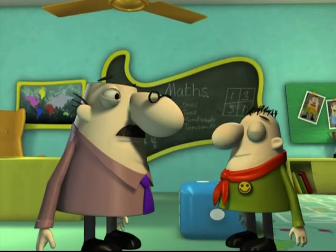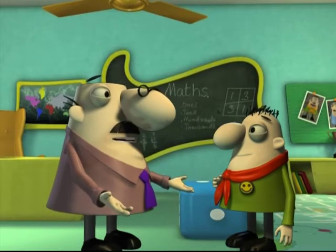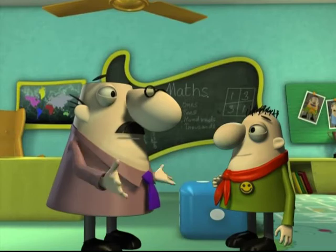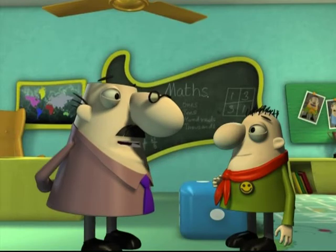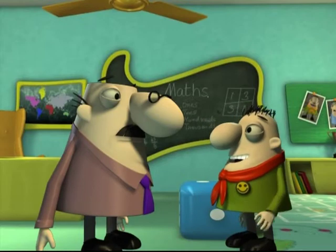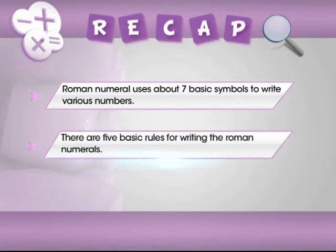Professor, I like the Romans' way of writing numbers. I too like it. Well, right now, Mathemagic is eager to please us with a quick recap. Shall we? Sure, Professor. In this module, we have learnt the following: Roman numerals use about seven basic symbols to write various numbers. There are five basic rules for writing Roman numerals.